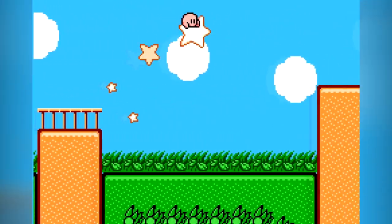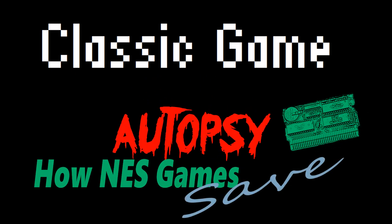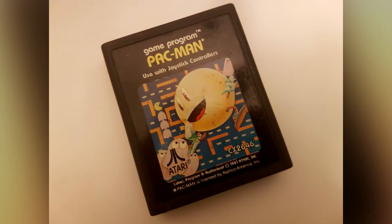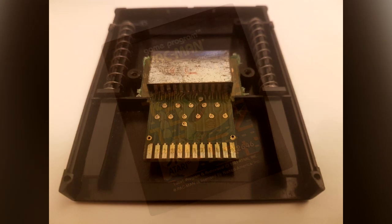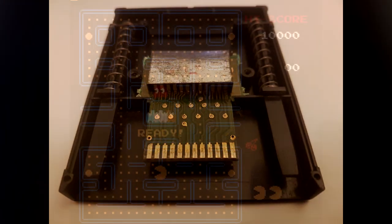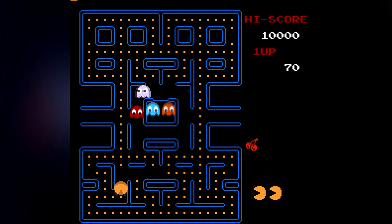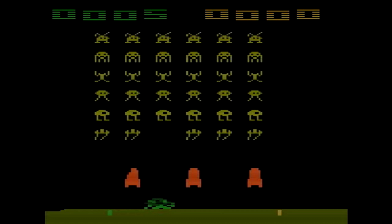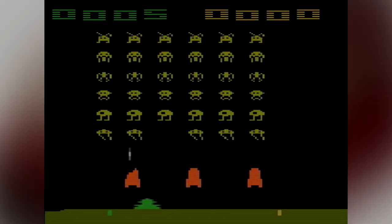How do NES cartridges save games? Saving games on consoles in the 80s was a bit of a problem. Games came on ROM cartridges, or read-only memory, where the game was literally etched into a memory chip that couldn't be rewritten. In the early days this wasn't much of an issue, as games like Pac-Man and Space Invaders weren't really complex enough to call for saving, but as games got more sophisticated, developers wanted to add save game features.